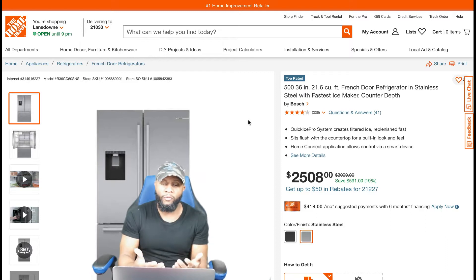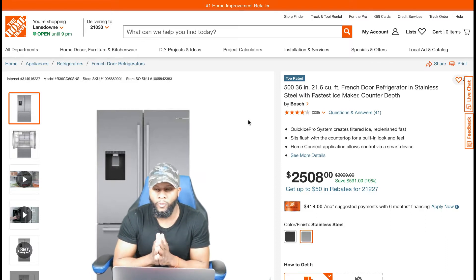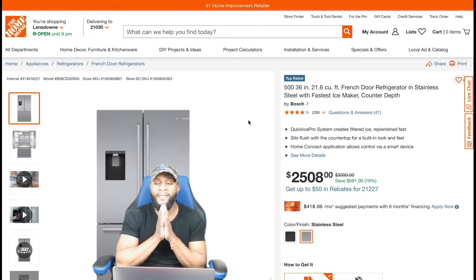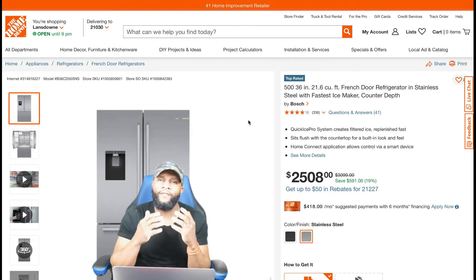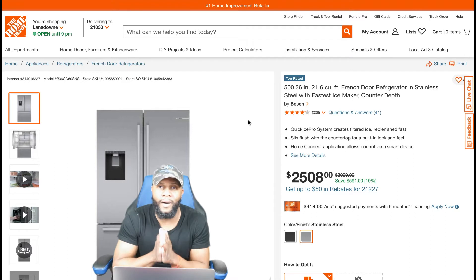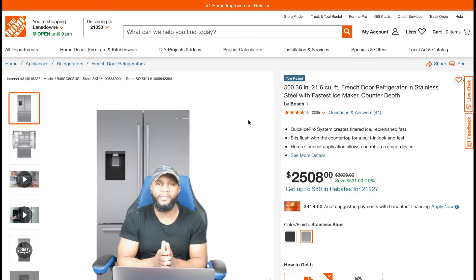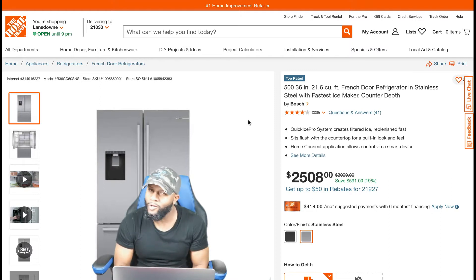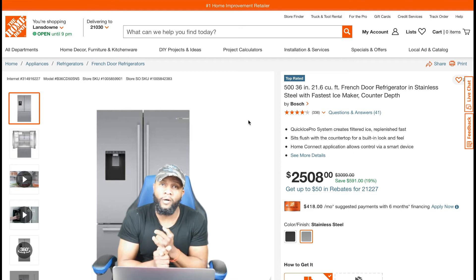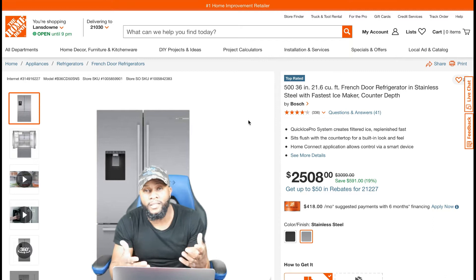Appliances — today we're gonna focus on a 36-inch, 21.6 cubic feet French door refrigerator in stainless steel with the fastest ice maker, counter depth, made by Bosch. Of course this is just an intro to the appliance that we're gonna work on. We gotta go into the lab, dissect this appliance, break it down, find out the functions and features — what can it do?